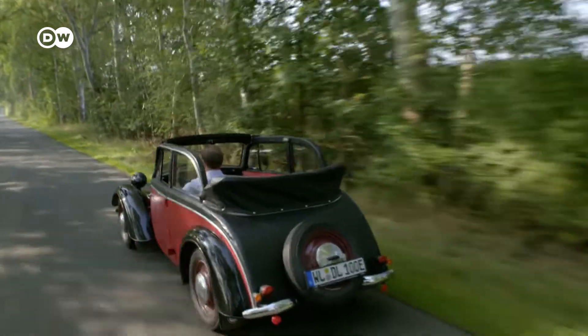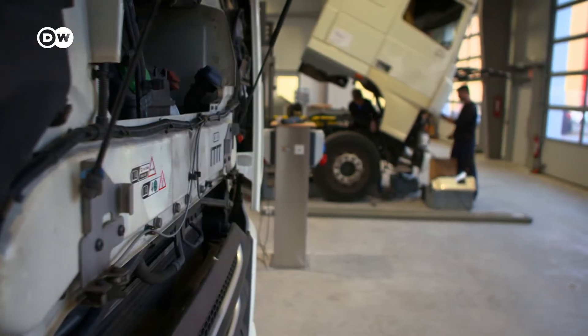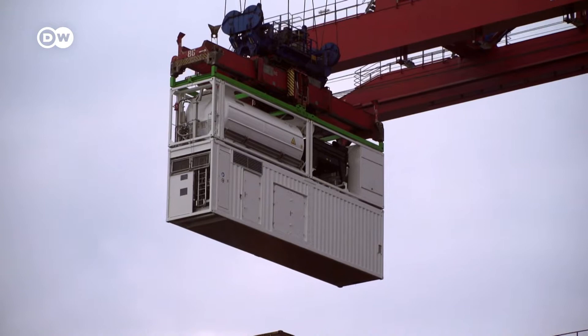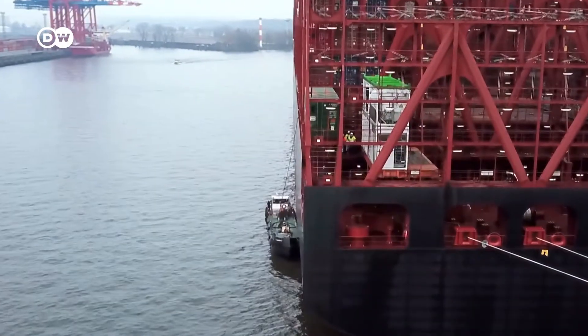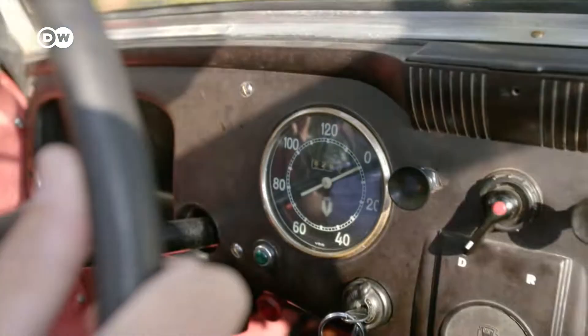Dirk Lehmann turns vintage cars into e-models. He fits trucks with fuel cells and also uses mini power plants to supply huge ships in Hamburg's docks with clean energy. He thinks outside the box, sees what's technically possible — and then there's no stopping him.